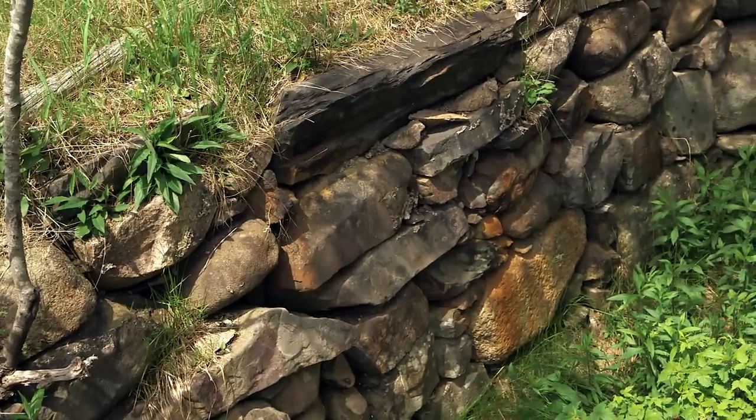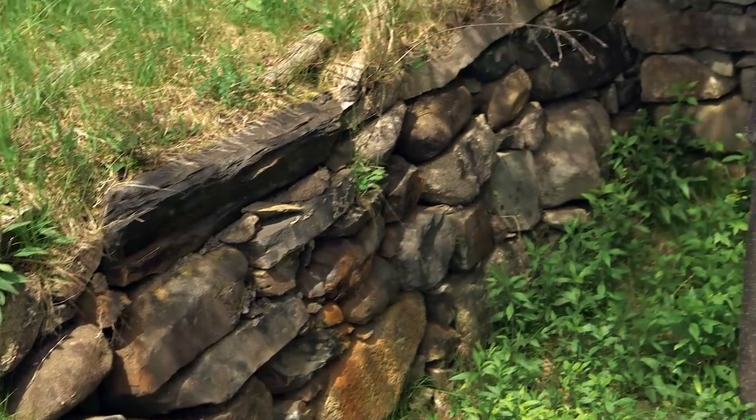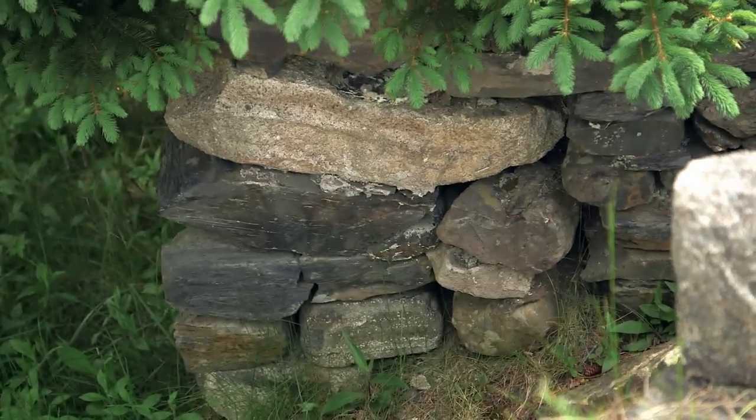Charles, let's step back — separate set of eyes — take a look at this. Maybe 10% of this wall is glacial boulders. Right. What sticks out about this wall is these rocks were intentionally cut.